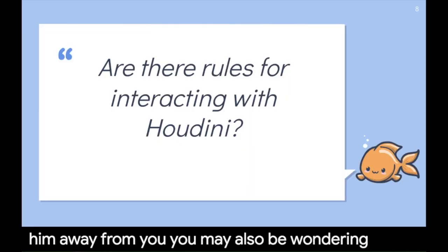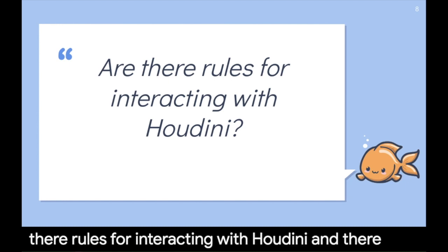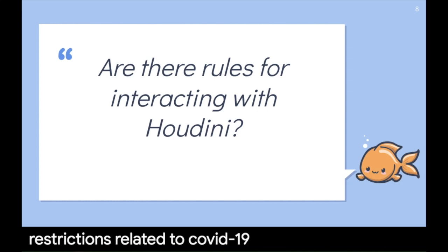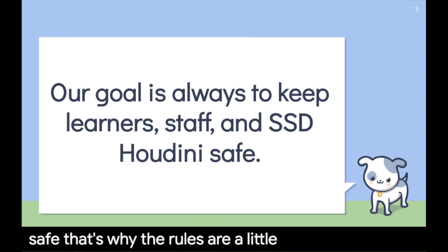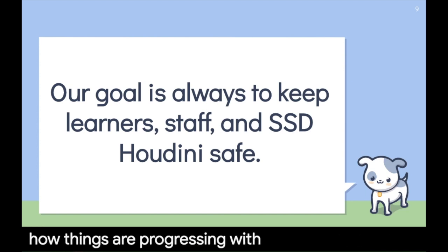You may also be wondering: are there rules for interacting with Houdini? There are, but that's in a separate video, because the rules for interacting with Houdini are going to change as COVID-19 restrictions change. Our goal is always to keep the learners, staff, and SSD Houdini safe. That's why the rules are a little more strict right now and can be more relaxed later as we see how things are progressing with COVID-19.